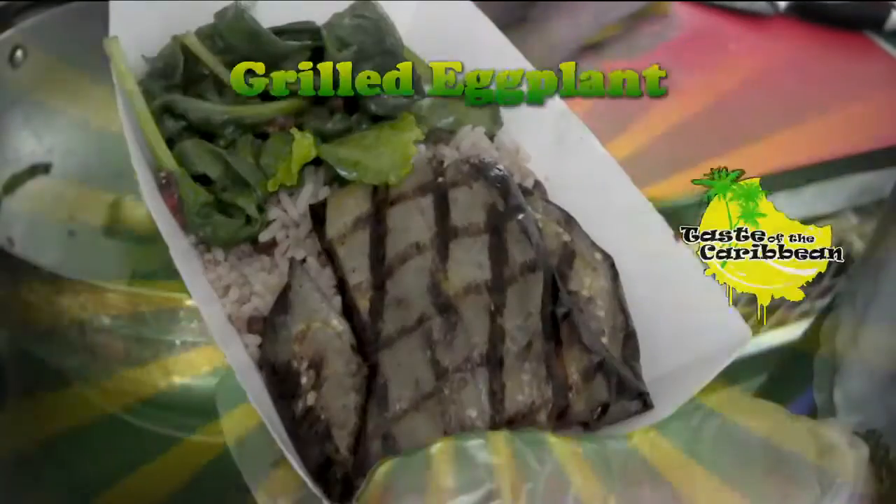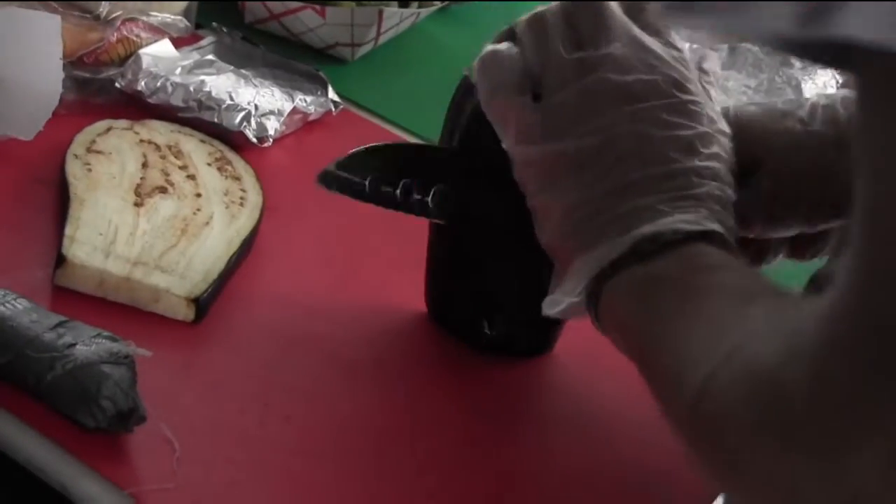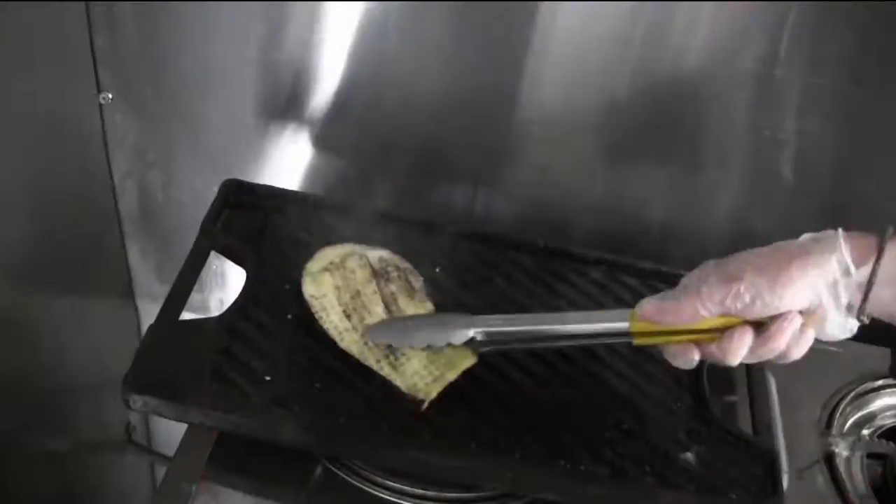As far as healthy options go, our grilled eggplant — we like to call them eggplant steaks — and it's not just for vegetarians. We cut the eggplant long, we brush it with some olive oil and some secret spices, and we grill it fresh to order.